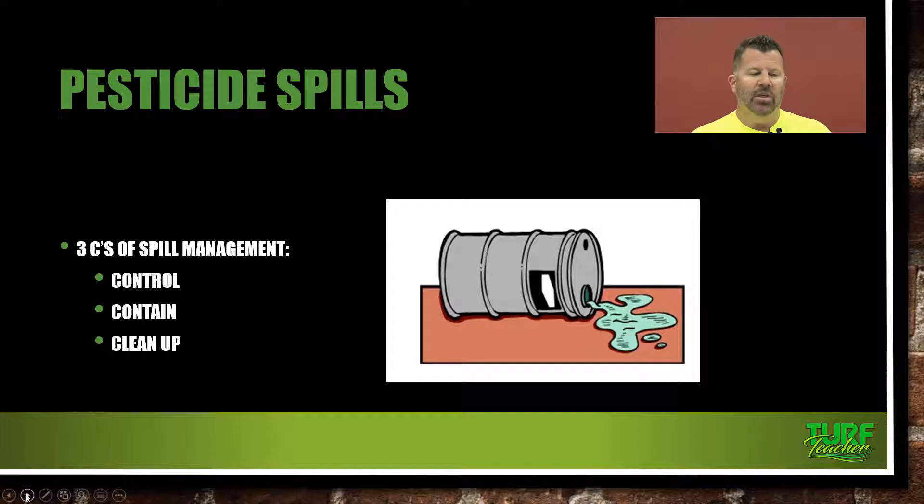So a pesticide spill — the three C's of spill management. We have control: we're going to control the spill if it happens and try to stop it if we can. Then we're going to contain it — keep it in a certain area, create buffer zones, and hold it in that area. And then last but not least, we're going to clean up the spill.